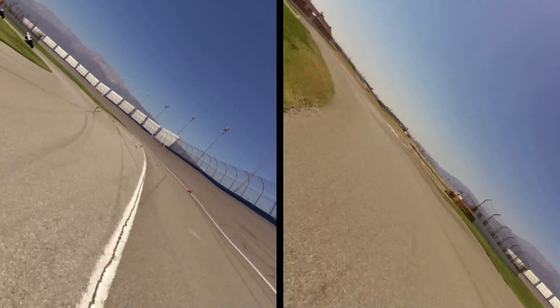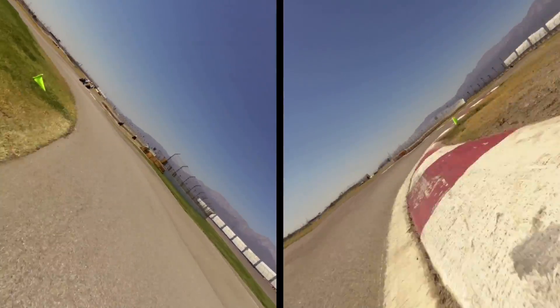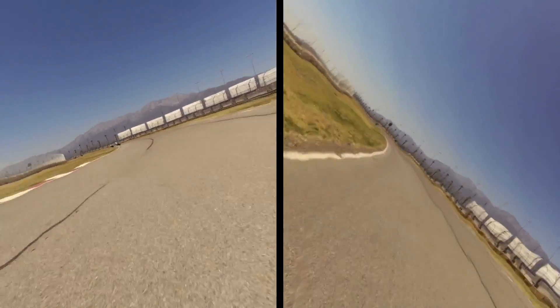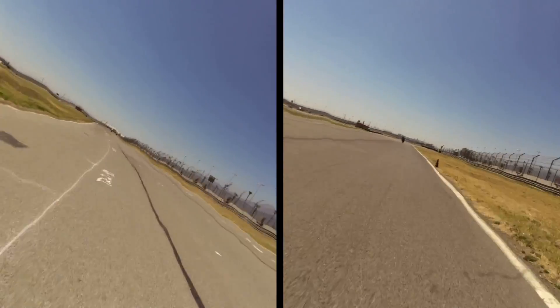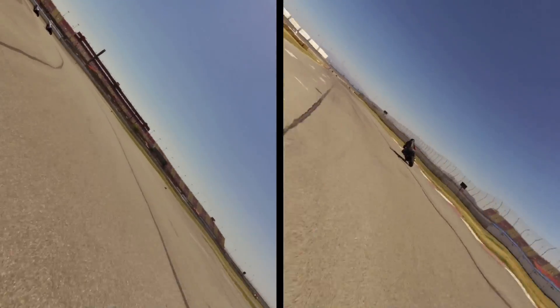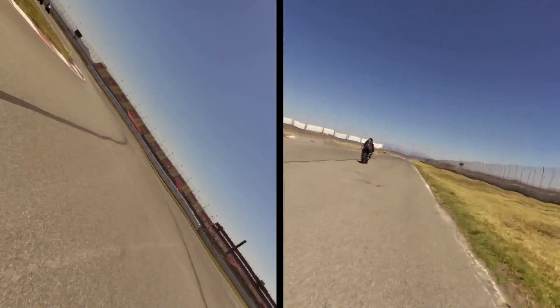Coming out, you get on the gas hard for a long sweeping lap. In addition to the extra speed, you can see how the faster rider gets on the gas harder and sooner, bringing the bike into higher RPM faster. Next we get on the brakes for a big double left, taken as one large 180-degree curve. You can actually see both riders get into BMW's DTC as they get back on the gas.